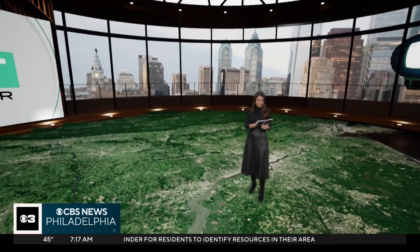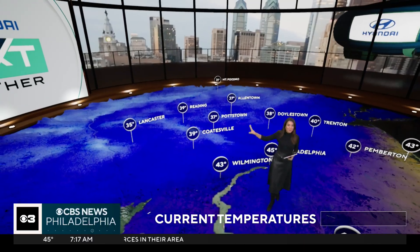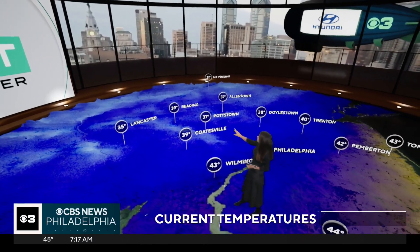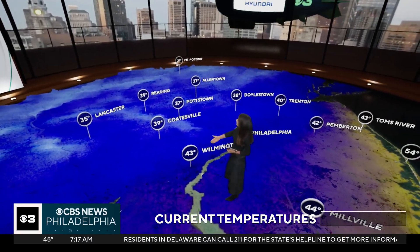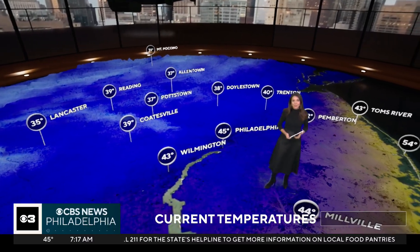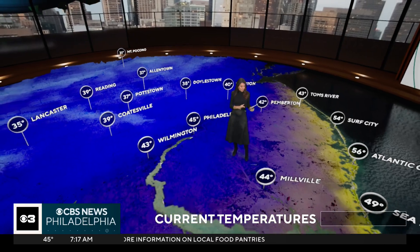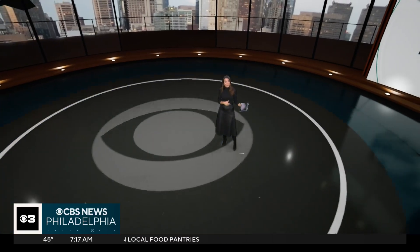Let's start with today. If you're about to step outside, here's what you need to know: it's a little bit of a chilly morning, especially north and west. We've got a lot of 30s out there in Coatesville and Pottstown, Allentown as well. Wilmington's at 43 and Philadelphia sitting at 45 degrees, a little bit milder near the coast where we're getting more of that onshore flow.